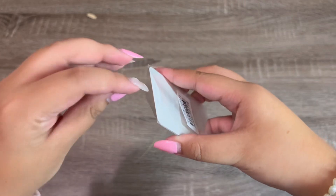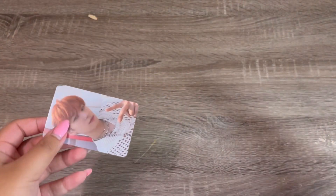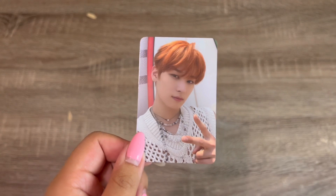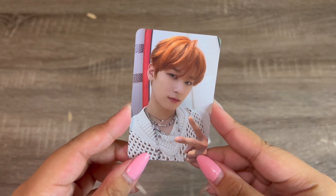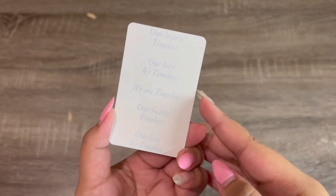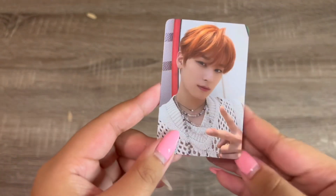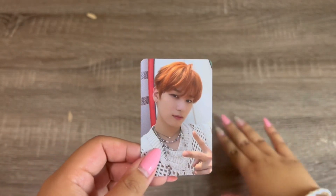I had started buying things before I got my pulls from my group orders for Be Aware, but when I saw this card I knew I had to have it. This is from Be Aware's Special Kit — it's his selfie photo card, selfie A or something like that. I think I got this for like 50 cents, so I had no problem buying it. So cute with his orange hair.